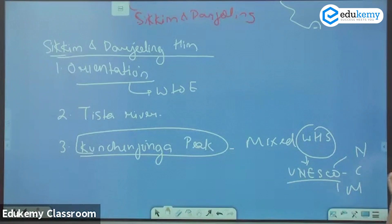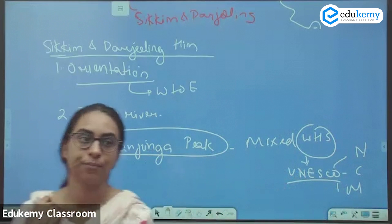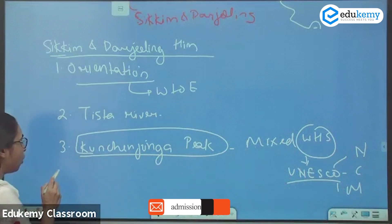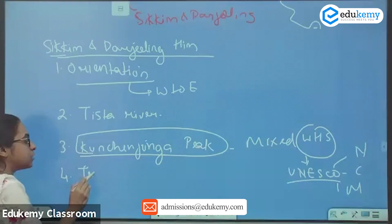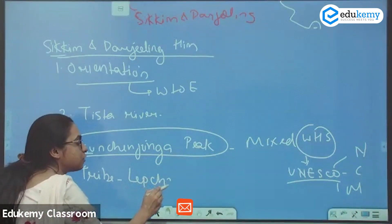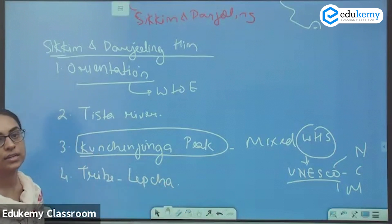In India, only one mixed World Heritage Site exists — that is Kanchenjunga. A very important tribe in this region is the Lepcha tribe, which is found here.